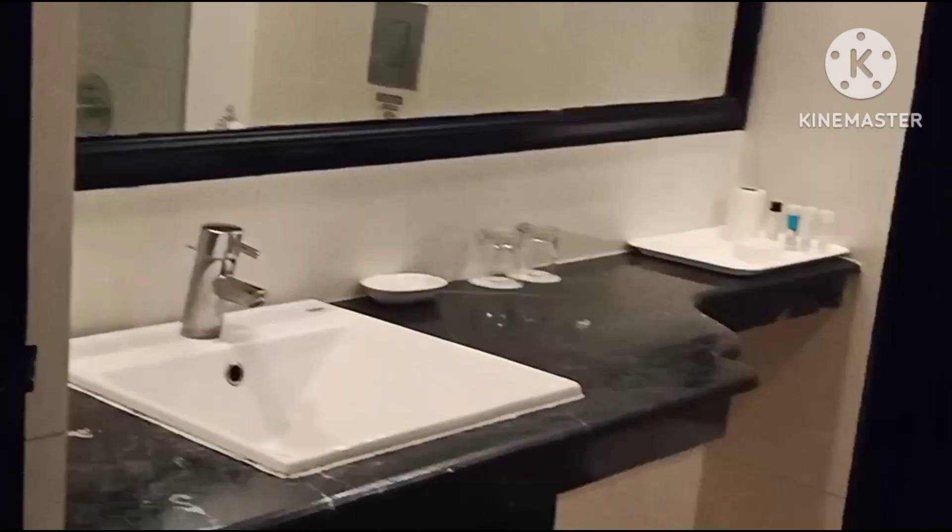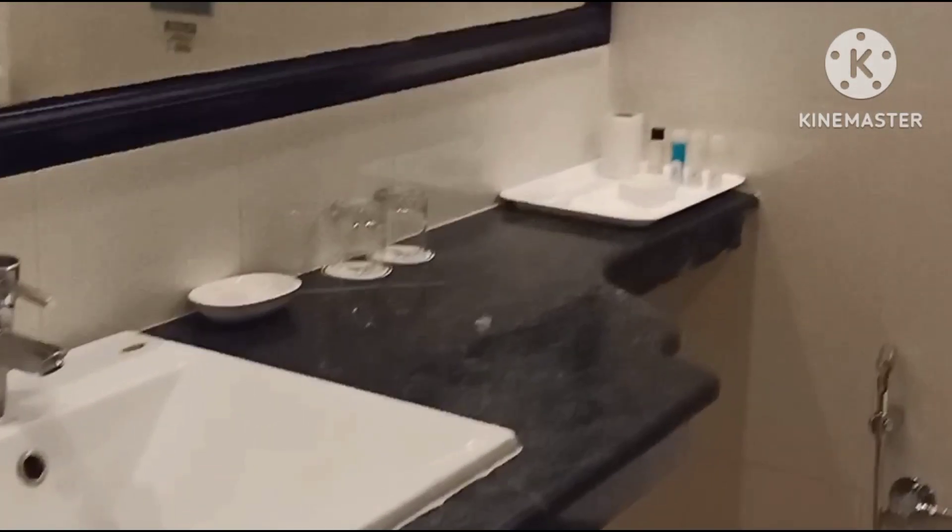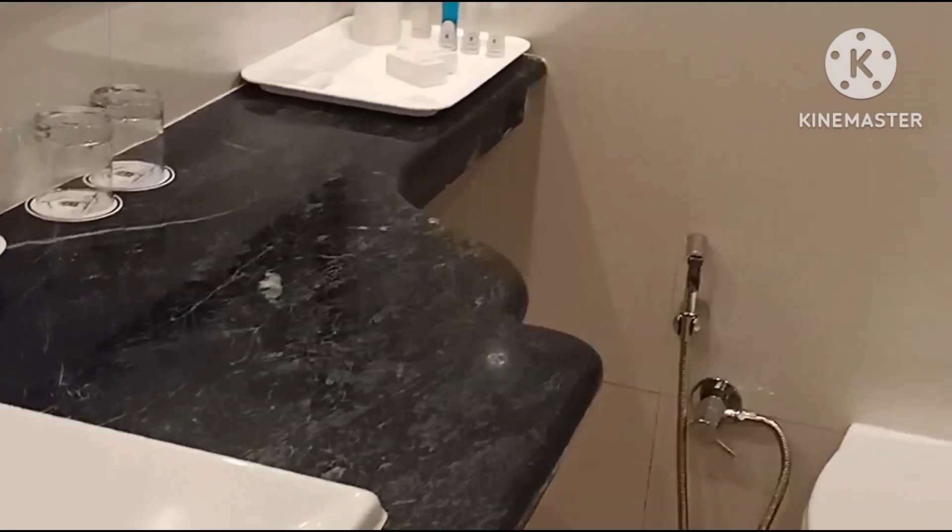Let's go to the room. On the left side there is a cupboard and on the right side on the entrance there is a bathroom. The bathroom is so neat and clean.